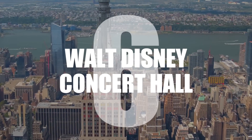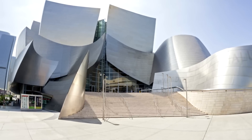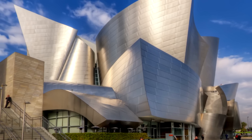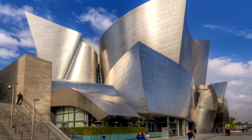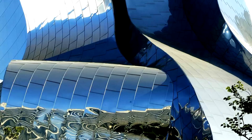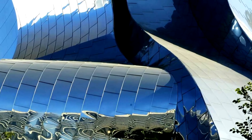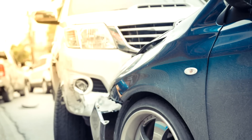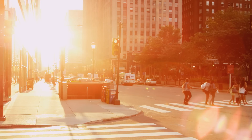Number 6: Walt Disney Concert Hall. Built in 2003 in Los Angeles, the concert hall was again designed by Frank Gehry. While its curves and smooth stainless steel exterior are aesthetically pleasing, they are also highly reflective, and the solar glare at certain times of the day caused an increase in car accidents, pedestrians being dazzled, and nearby apartments to become uncomfortably warm.